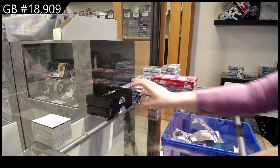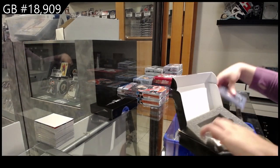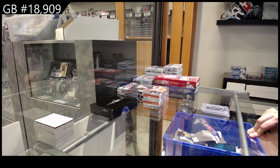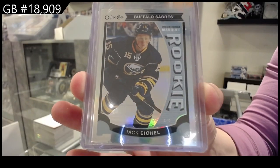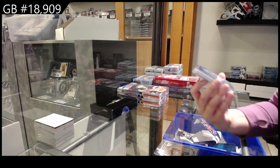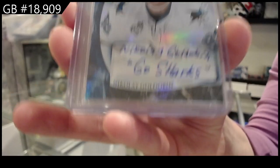Starting off, C&C Group Break 18.909 — we have the C&C Infinity Plus 2-Box Break. First up, a Rainbow Rookie for Buffalo: Jack Eichel. Next, we have a Level 3 Trilogy Rookie Premieres Auto numbered to 35 for the San Jose Sharks: Nikolai Goldobin.